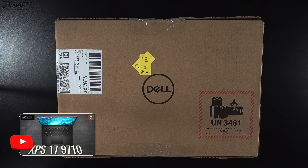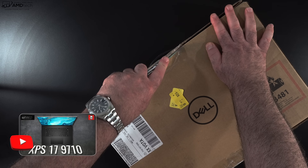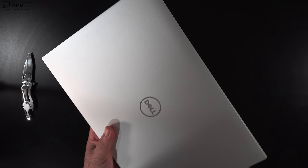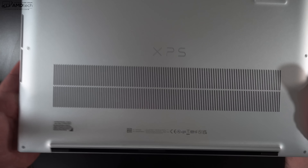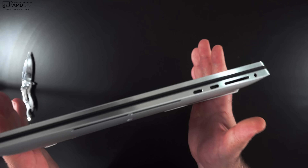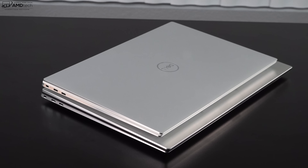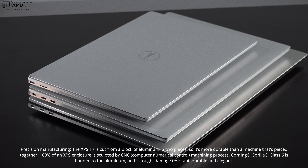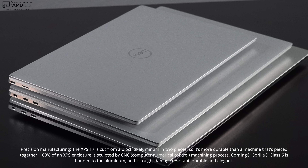I already did an unboxing and first look review on this — I'll leave a link in the description below for those that didn't see it. The first thing that really stands out when you first hold this unit is just how good the build quality is and how sleek and modern it looks. I absolutely love the build and construction on this. To me, this is one of the best and classiest looking laptops on the market. Here it is with the XPS 15 and the XPS 13, all new for 2021.